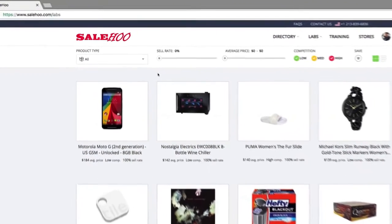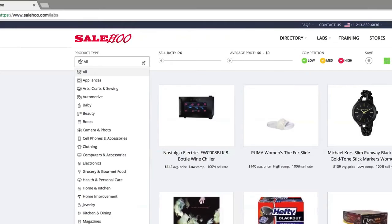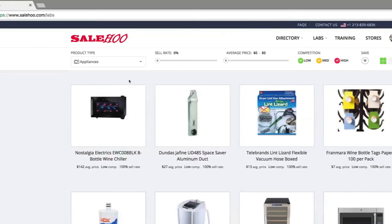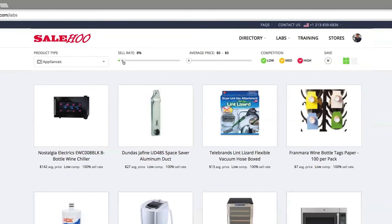I'm interested in selling appliances, so I'll select that as my product category from this drop-down menu. Now, I want Salehoo Labs to help me find an item with a good sell-through rate so I know it will sell fast if I list it on eBay or Amazon. So I'm going to set it to 20%.